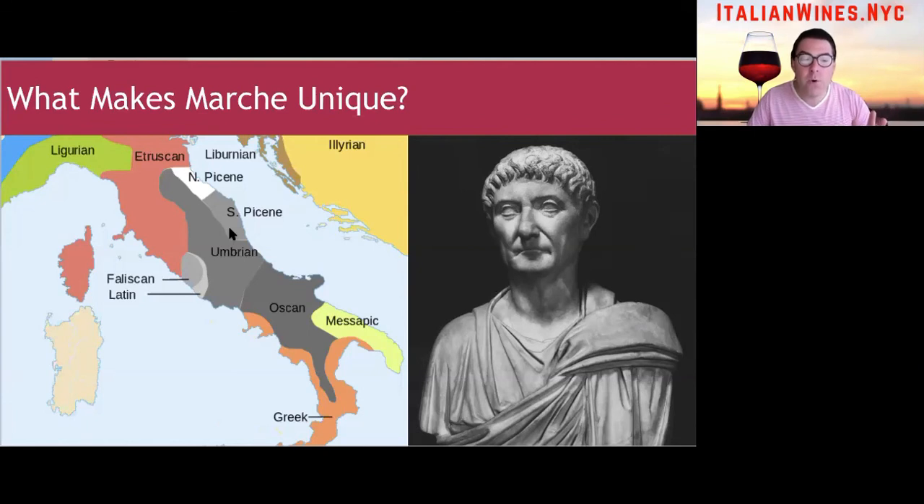The northern part of the area spoke a Nordic language coming from the north of the peninsula, while the southern part spoke what was called an Italic language, putting it in the same family of languages as Latin. That's why Marche is sort of considered the beginning of northern Italy — because of the Nordic language that can be traced back over 3,000 years ago. The Picentini tribe that lived there was, like all tribes on the Italian peninsula, conquered by the Romans.